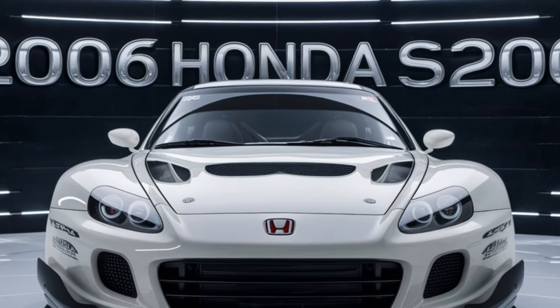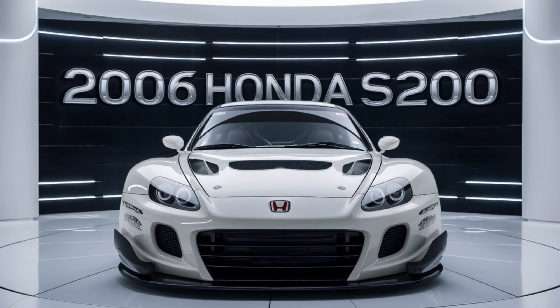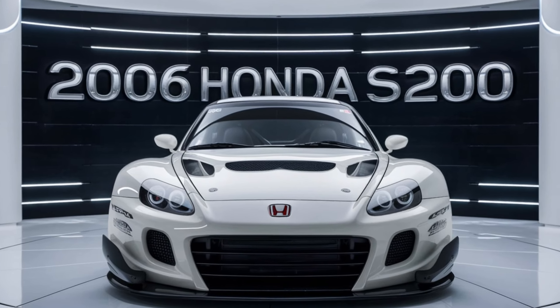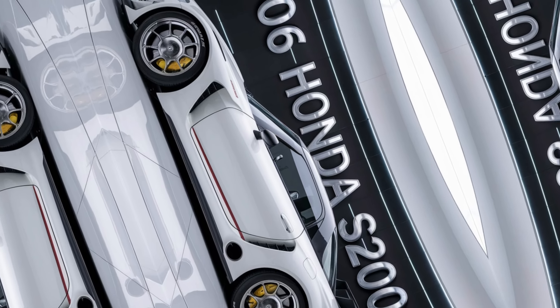The 2006 Honda S2000 has become a sought-after model among car enthusiasts and collectors. Its reputation for reliability, combined with its performance credentials,